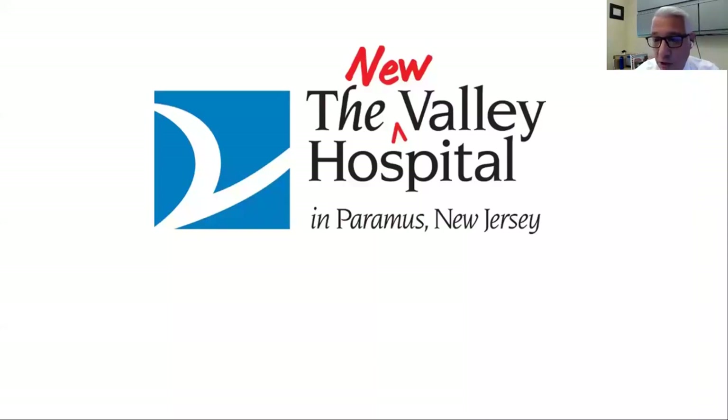As Susan mentioned, I'm Joe Larino. I'm the Vice President of Facilities Management at Valley, the Valley Health System. My responsibilities include all the design, construction, operations, and maintenance of all the Valley sites, including the New Valley Hospital.